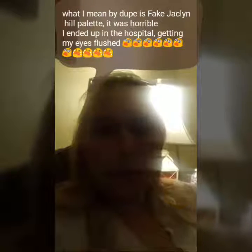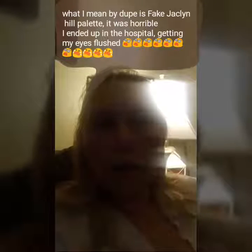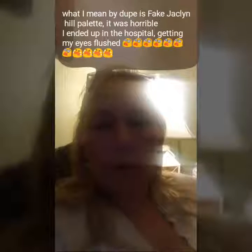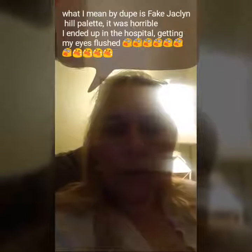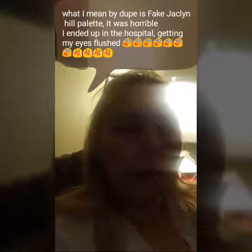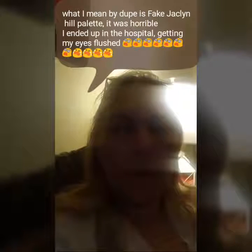Now I have to tell you something else. I did a video on a Jaclyn Hill palette dupe. I used it and I got an infection in my eyes. It really hurt so bad — I couldn't see for two days. I was blurry eyed, I saw red lights around things, I couldn't look up or into the light. I stayed in my room. It was severe pain.